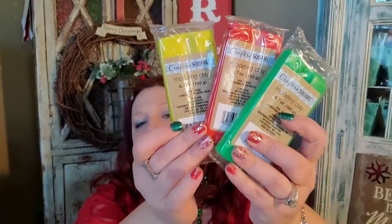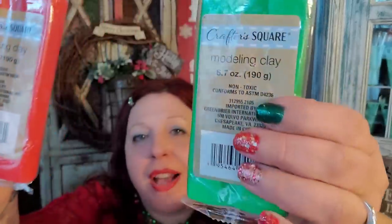My son has already taken the black and blue air-dry clay, I believe. I had hidden them to put in his stocking but he loves clay and always finds it somehow. You get 6.7 ounces and the colors are awesome. This stuff air-dries. It's a nice piece of clay and kids absolutely love it — even teenagers. My son is a teenager and he still loves clay.